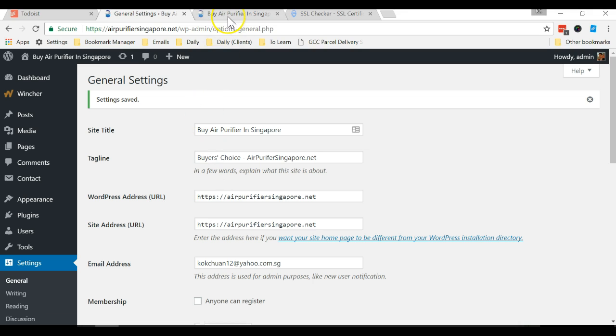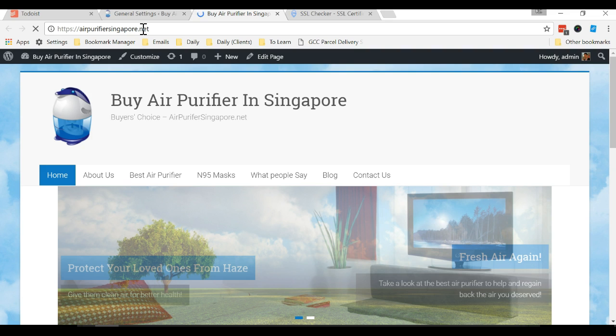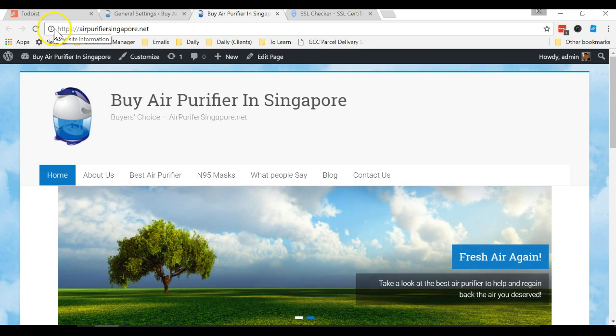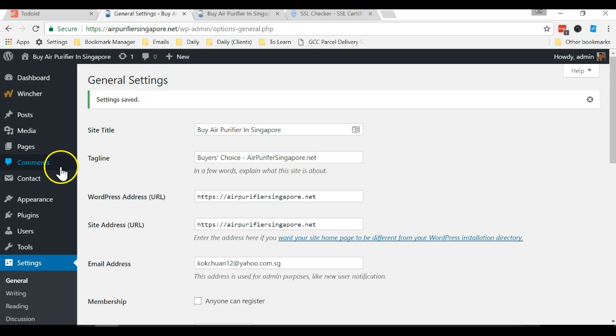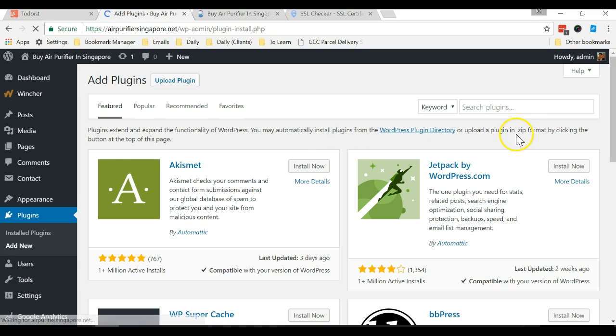Now you can check your website again — refresh it. It is now HTTPS, but there's still no secure icon showing. So go to your WordPress dashboard, go to Plugins > Add New, and install the Really Simple SSL plugin.